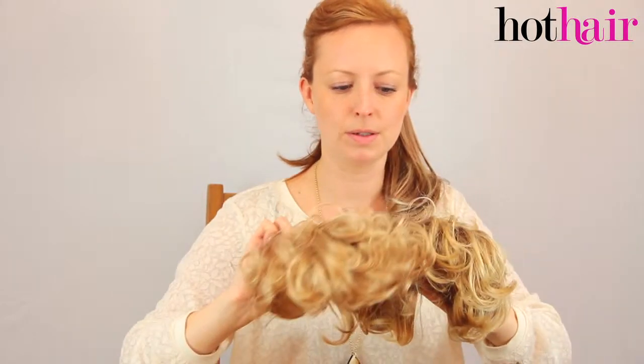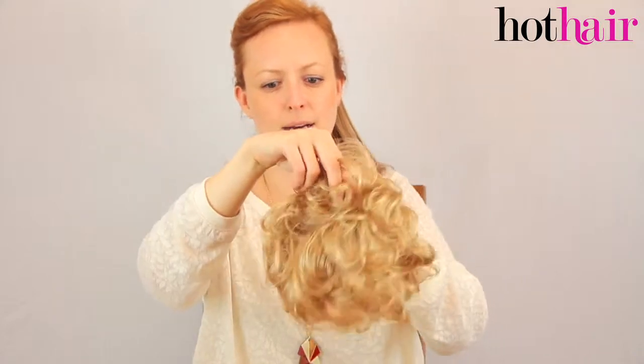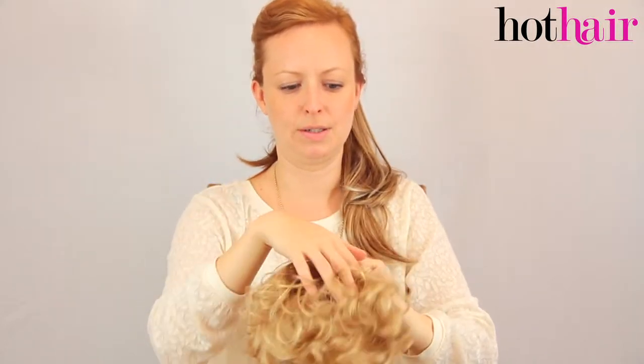Next up is Butterscotch. Butterscotch is a bit lighter overall than Light Chocolate Candy Blonde. It doesn't have the lowlights in it, so it's a bit more of a natural, not very highlighted, blonde colour.